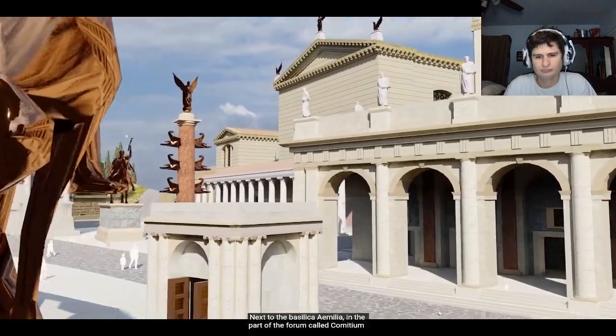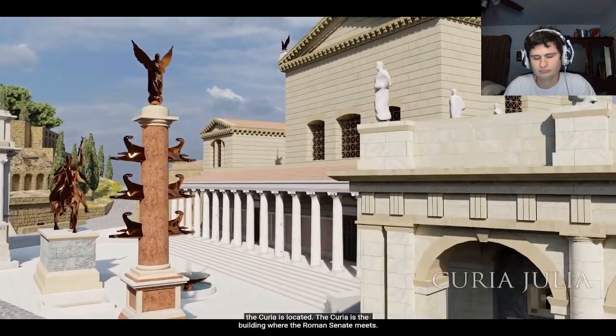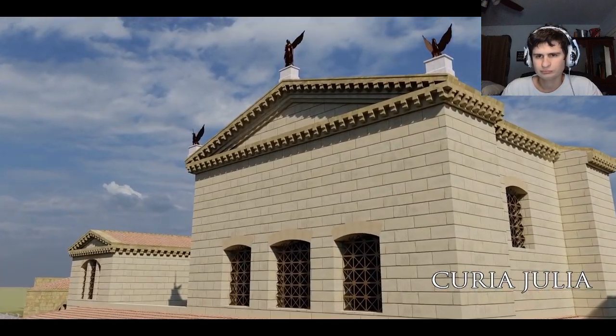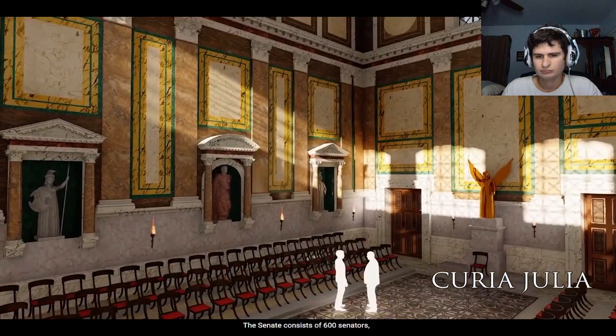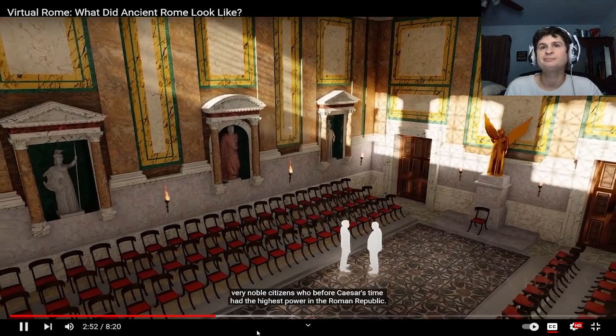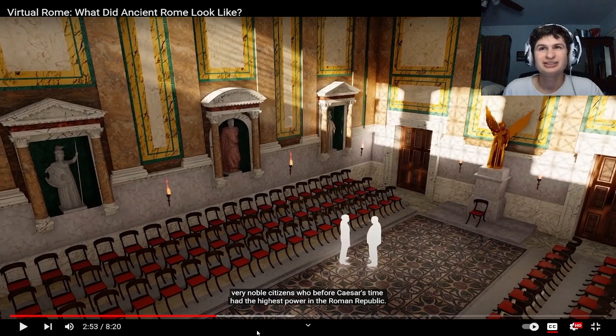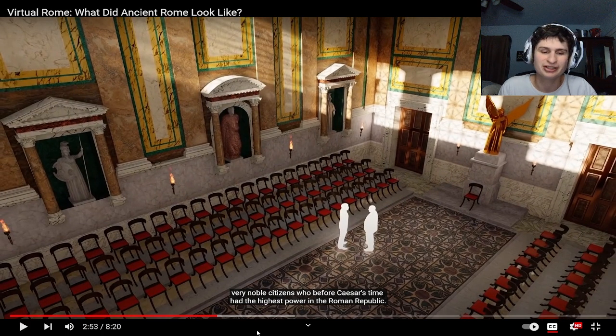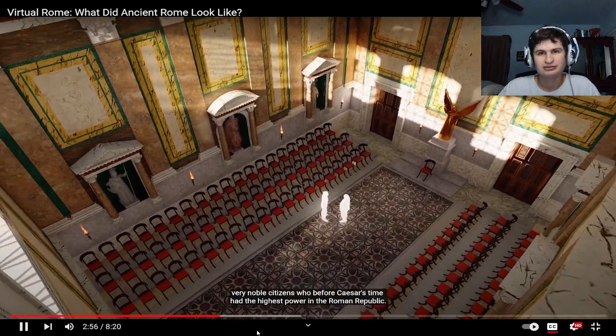Next to the Basilica Emilia, in the part of the forum called Comitium, the Curia is located. The Curia is the building where the Roman Senate meets. The senate consists of 600 senators — that's more than the UN has, more than Congress! They should make a movie about it — call it '600,' like '300.' It could be a drama or a comedy.